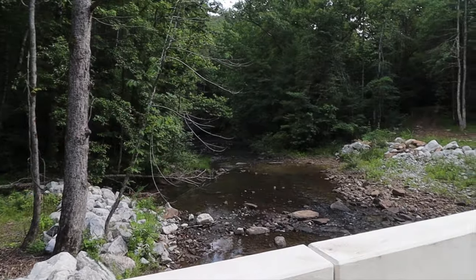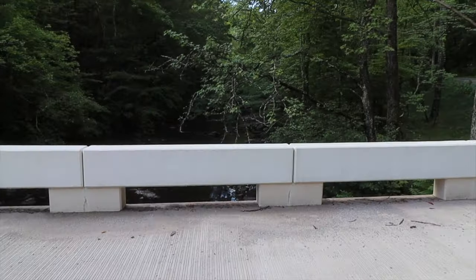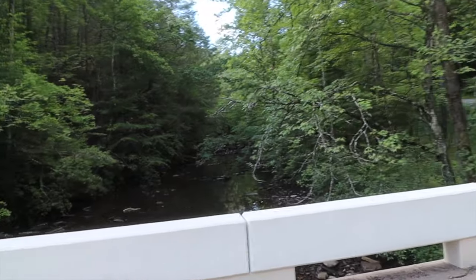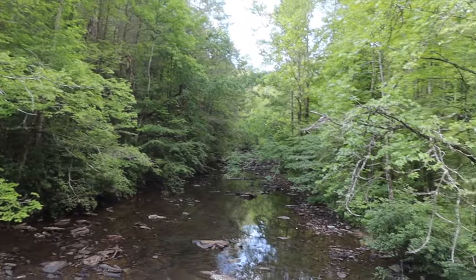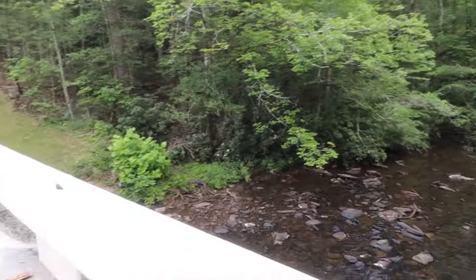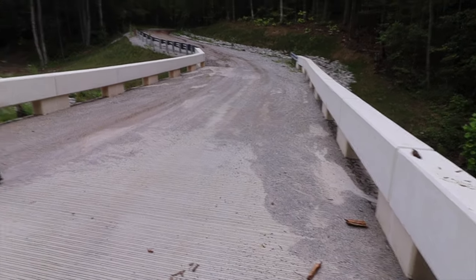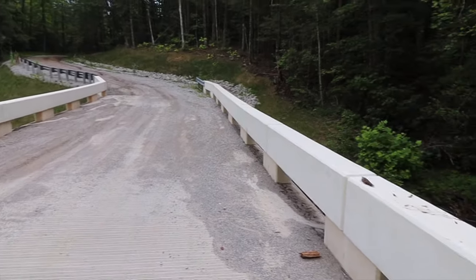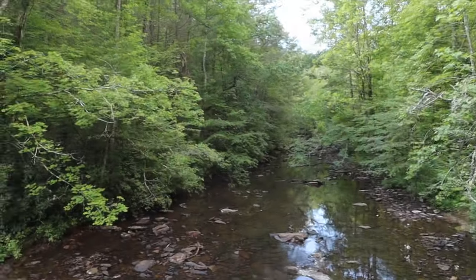Look up through there — big rocks up through there. That's gorgeous. One of the nicest bridges you'll see in the backwoods anyway. It's already got graffiti on it this year. Pretty area.